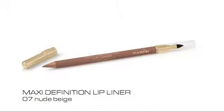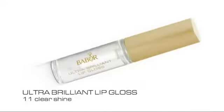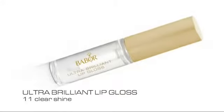We start by outlining the lip contour with maxi definition lip liner in nude beige. The second part is the soft lilac new lipstick. Then we apply the colorless ultra brilliant lip gloss 11. And fitting to the eyes, the nail color in aubergine.